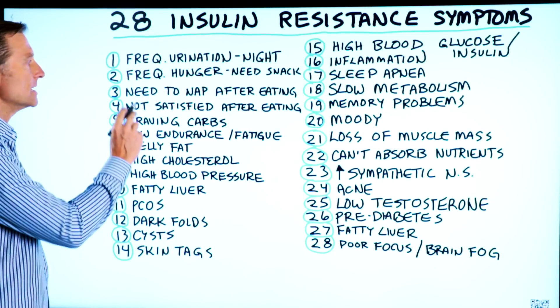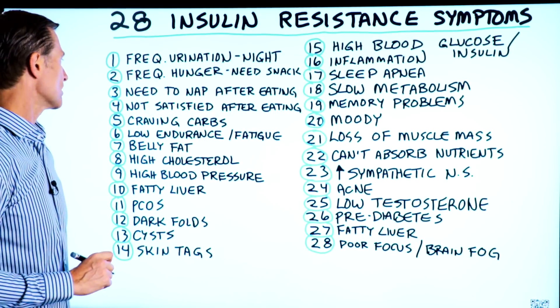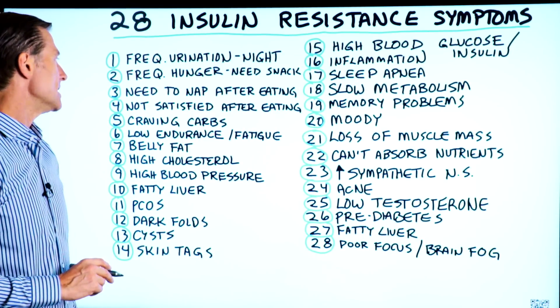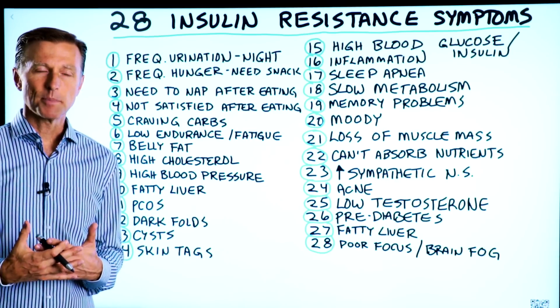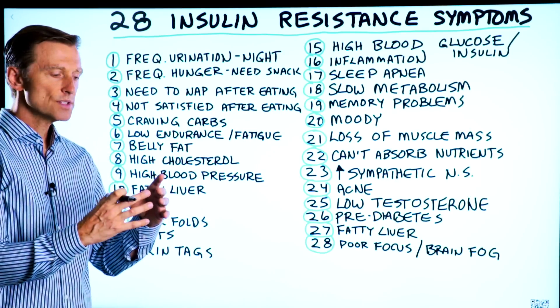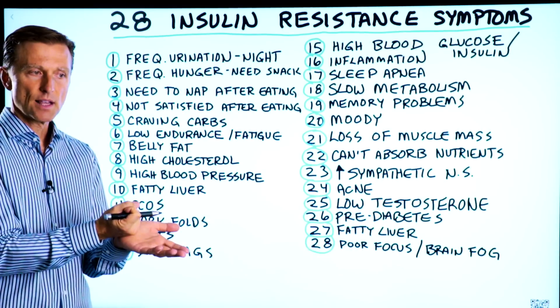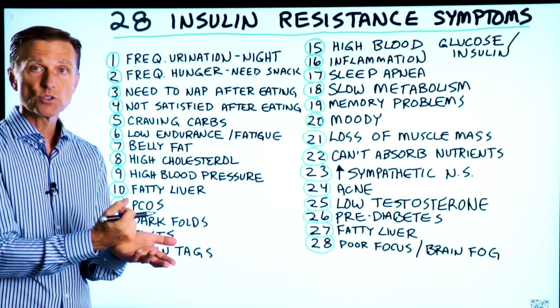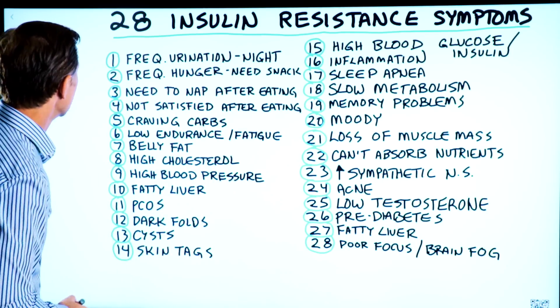Number three, the need for a nap after eating, especially after lunch. Number four, not satisfied after eating. You might be stuffed, but there's something missing because when you have insulin resistance, the cells can't pull in nutrition. So the cells are literally starving of nutrients, yet you just ate a big meal.